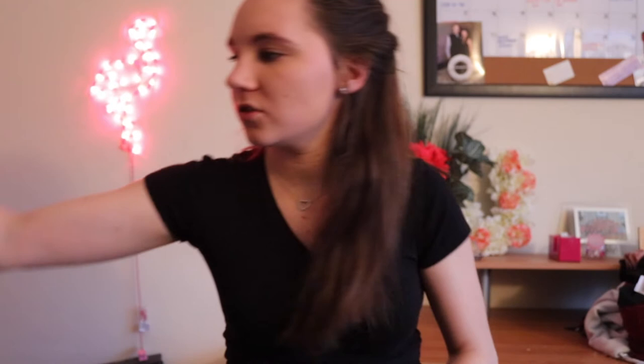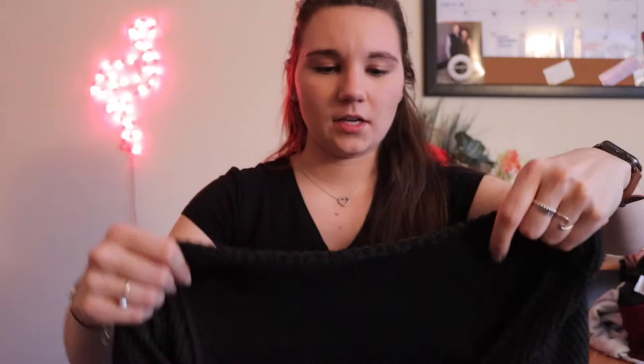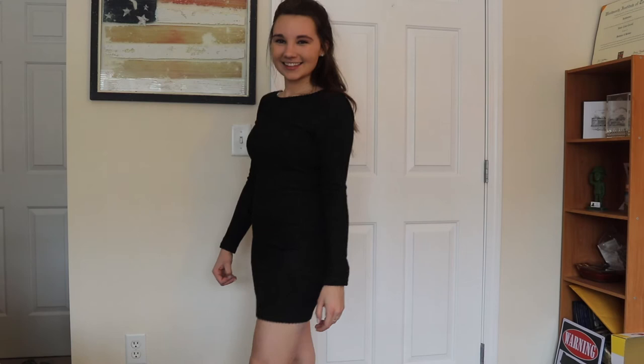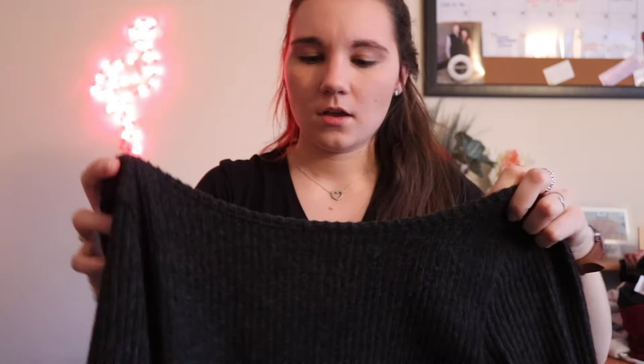The last clothing item in this haul is a gray sweater dress. I've been looking for one of these for a while. The material is the same super soft material as the other sweaters, so it will definitely keep me warm over the winter. I didn't try it on before buying either — thankfully it fits, kind of. I just can't bend over in it at all. It has a deep back which is really cute, it has long sleeves, and it is really short. I'll probably wear black tights with it and I'm super excited to wear it next winter.